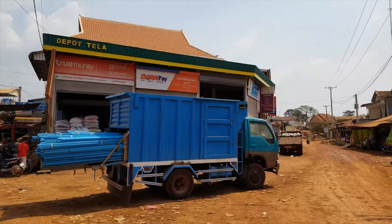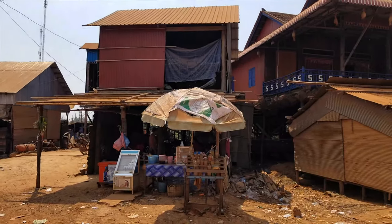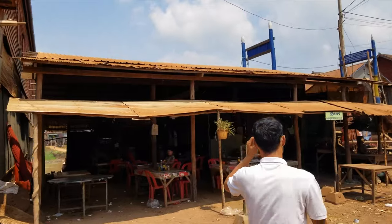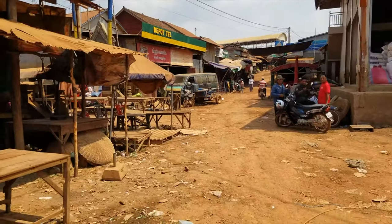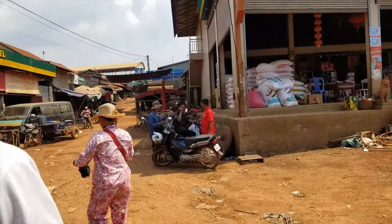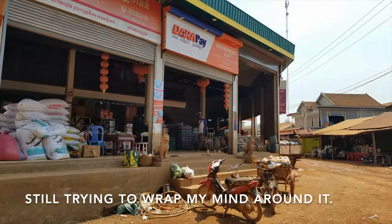This is the center of the village during dry season. During high season this is mostly underwater. The water covers it like two meters deep. So they just empty everything before? Yes. It's awesome.